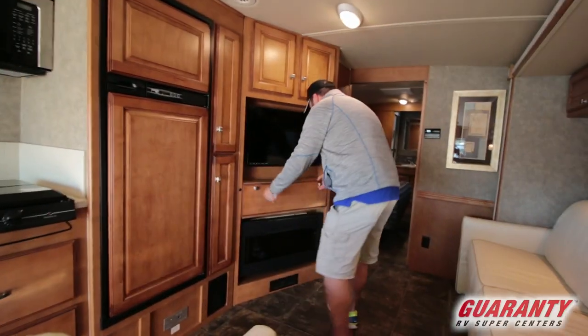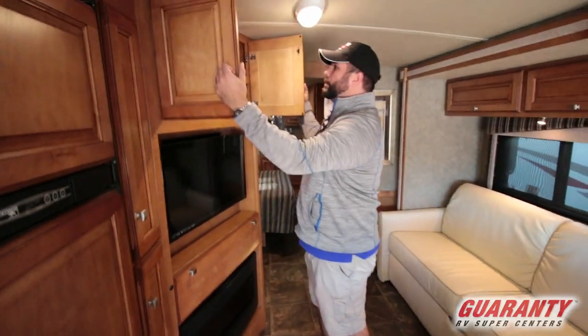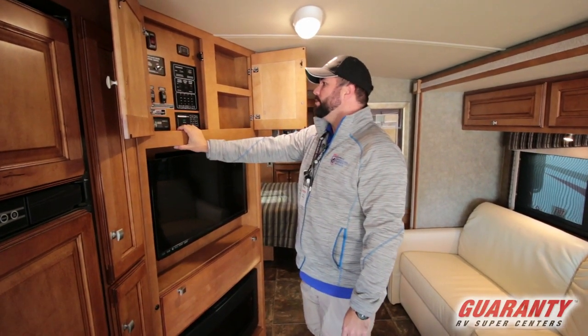And then your TV area here — probably got a spot for DVDs and stuff like that, plus storage above for movies. Your control center is right here. This is going to have a Powerline Energy Management System, which is really nice. You've got an inverter set up as well.